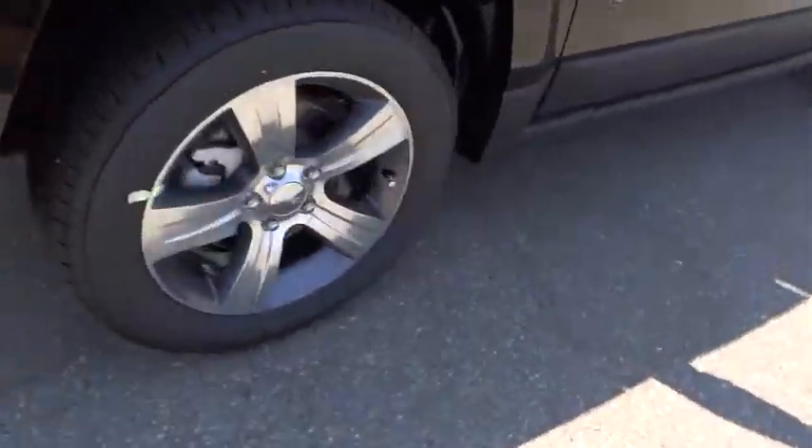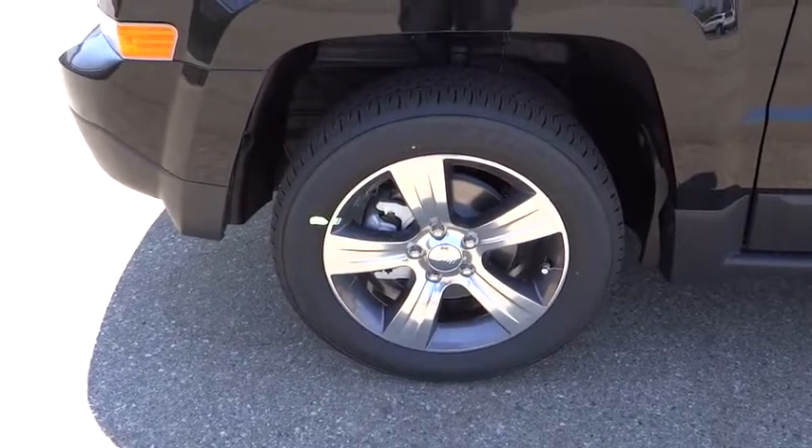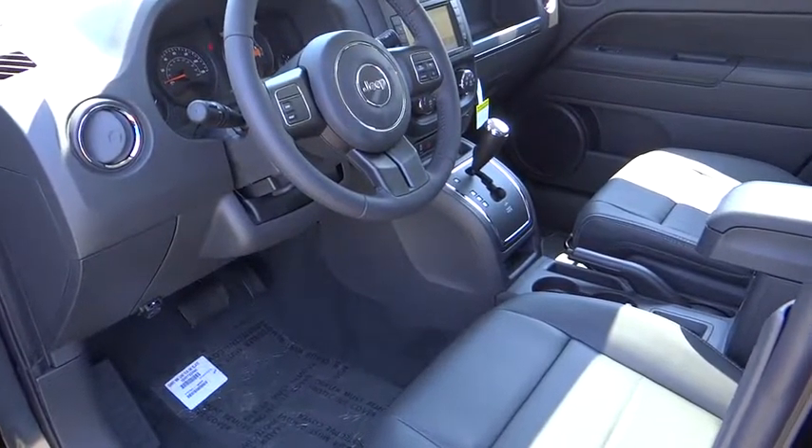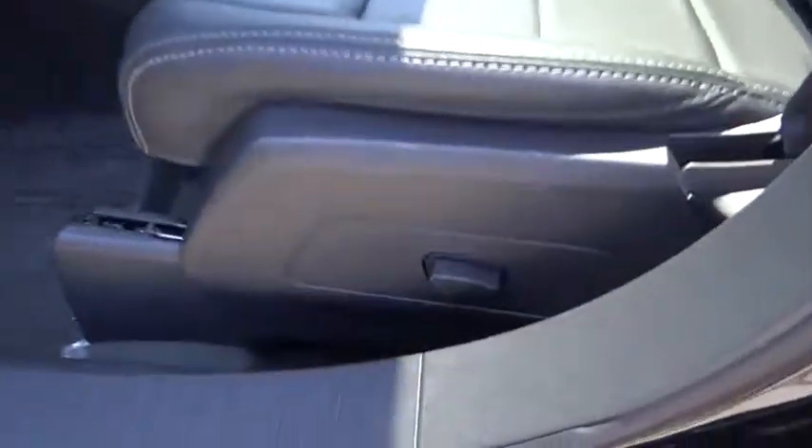Aluminum wheels, floor mats, front wheel drive, rear defrost, AM-FM stereo radio, CD player, quad lamps, power door locks. Wouldn't you look great in this vehicle? Stop in today and see for yourself.